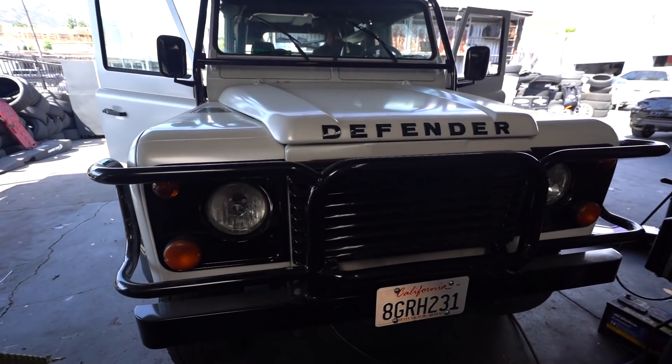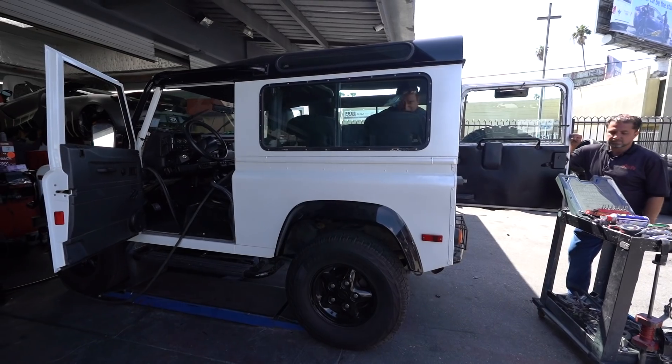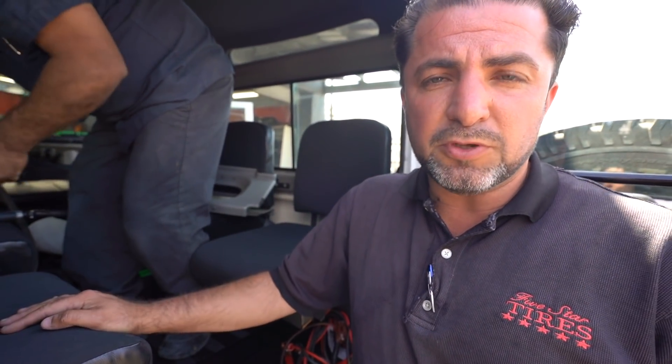We have a Land Rover Defender here — you guys have seen it in our previous videos. The customer does not want the top anymore. He wants to make this thing completely convertible, so that's what we're going to do. We're going to take out the top. We're doing it right now. Hopefully we get this car ready a little later today. Stay tuned for this one.